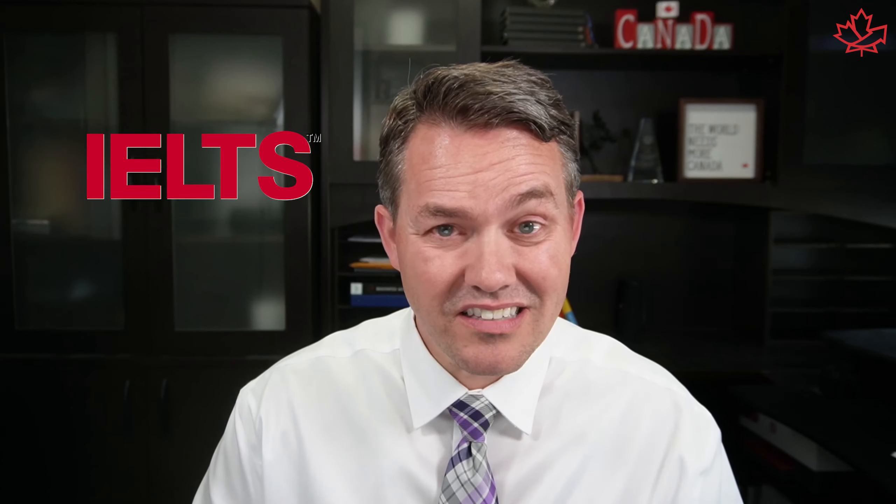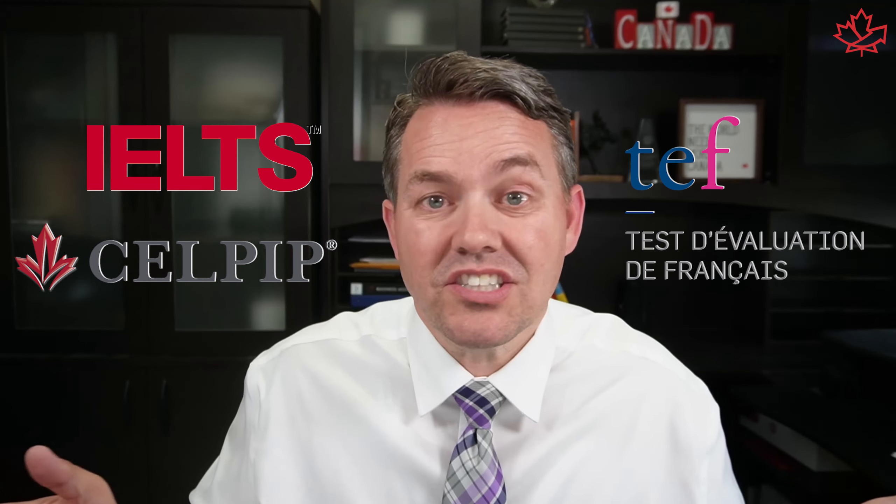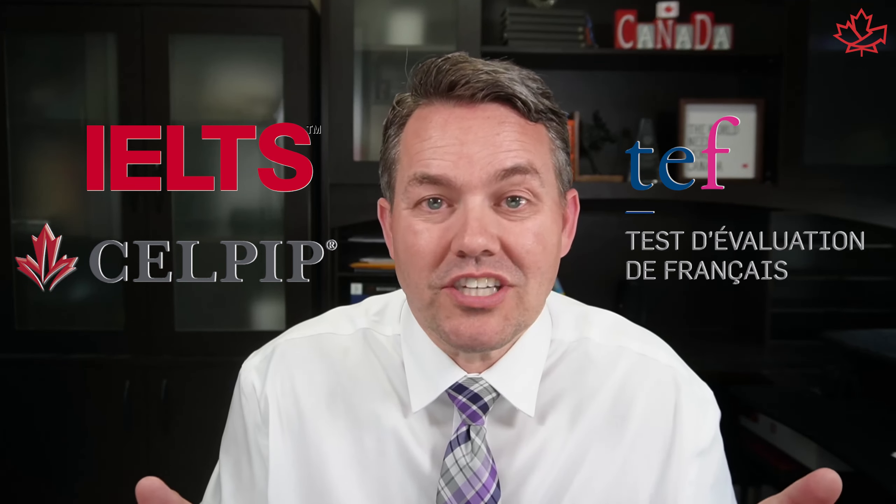There are multiple tests out there. There's the IELTS, there's the CELPIP, there's the French language test. Which test should I book? That's a question I get all the time. Well, the short answer is there's nothing stopping you from using multiple tests with multiple organizations, and then choosing the best one for you.